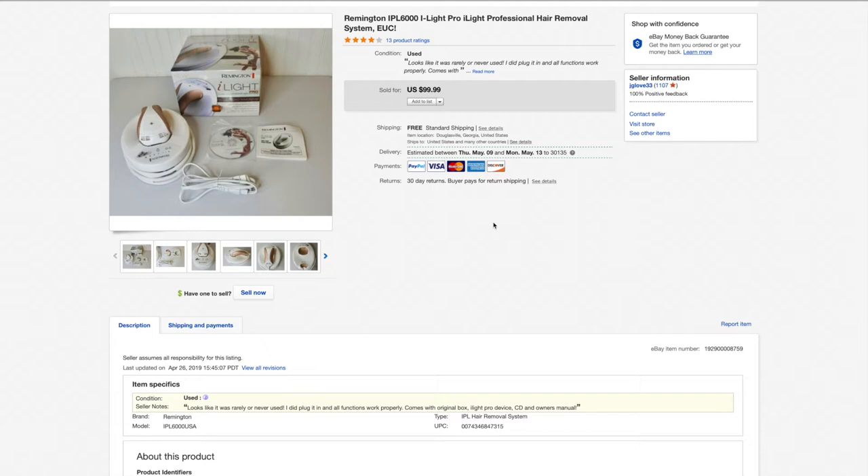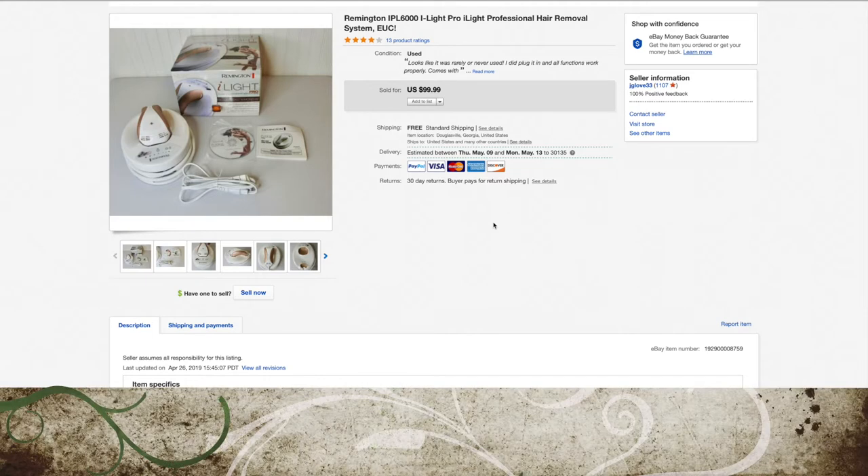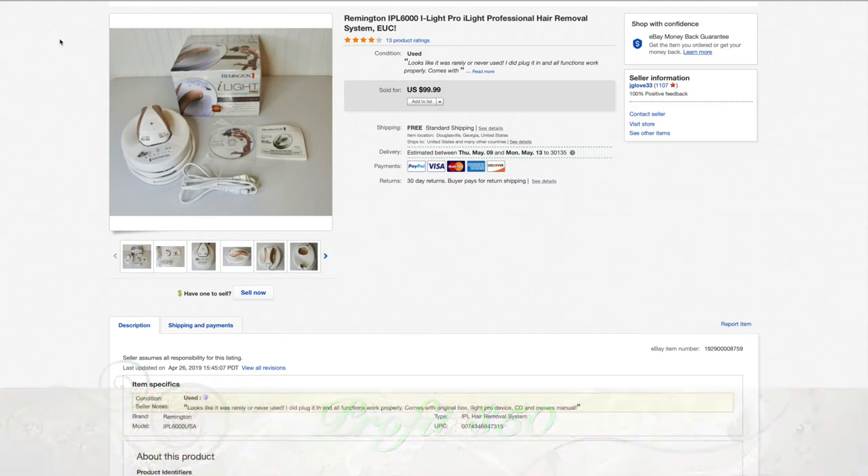We'll start with a thrift store find — the Remington I Like Pro, some sort of hair removal device. This one sold pretty quick, within a week or two. I believe I paid $13 for it. I don't write down individual prices, but I believe we paid $13. Sold it for $80 on a best offer. It shipped for $8. eBay and PayPal got about $9. We profited $50 in the end. Awesome sell.